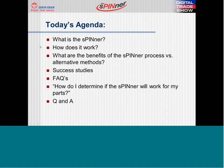Today we hope to answer some of the following questions: What is the spinner? How does it work? What are the benefits of the spinner process versus alternative methods? We will refer to some success stories along with the highlighted benefit of the spinner deburring system versus other more traditional processes.